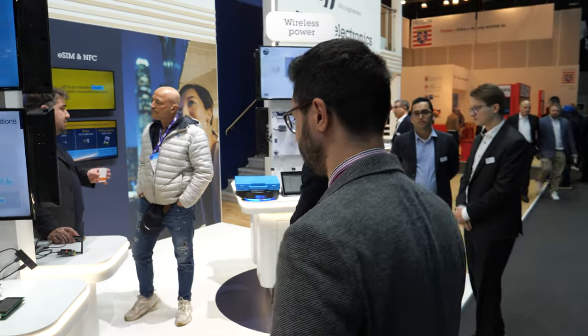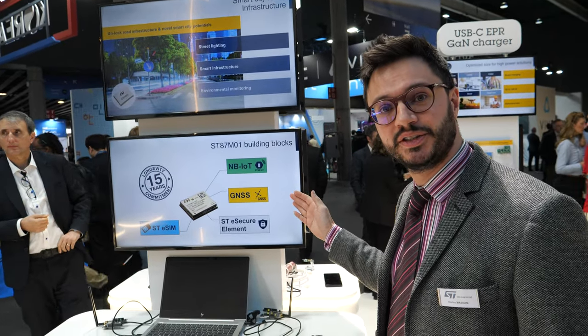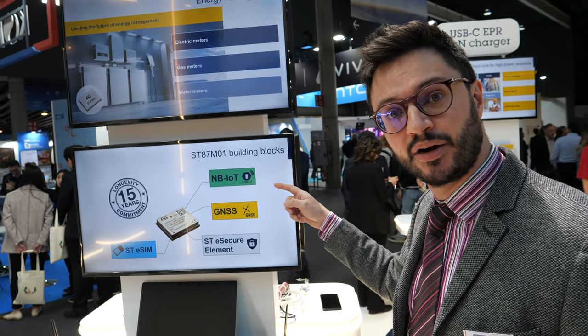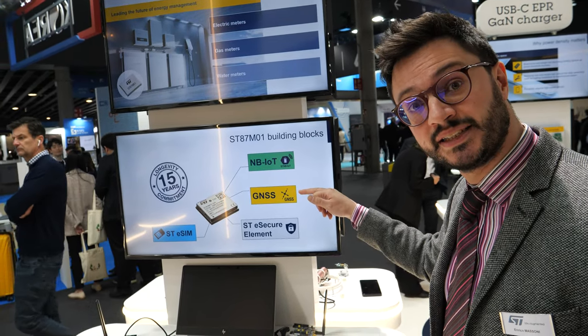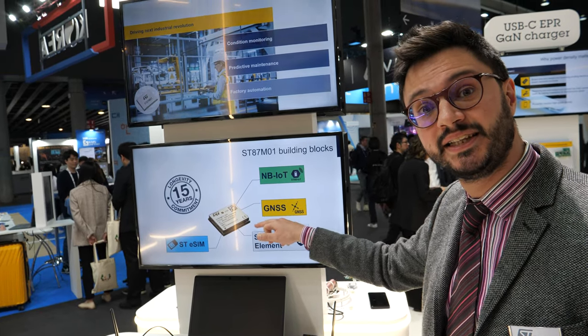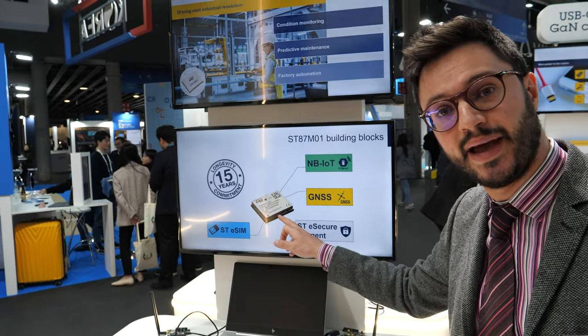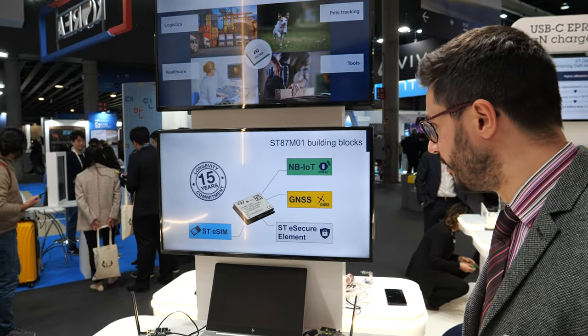Let's continue with IoT connectivity. Here you can find the latest technologies about cellular IoT and GNSS. We just launched the ST87M01, coming with reliable and robust IoT connectivity and Release 15 of 3GPP, combined with GNSS localization integrated inside the module. It also has the option of an ST secure element and embedded SIM, offering very robust, compact, and low-power features.